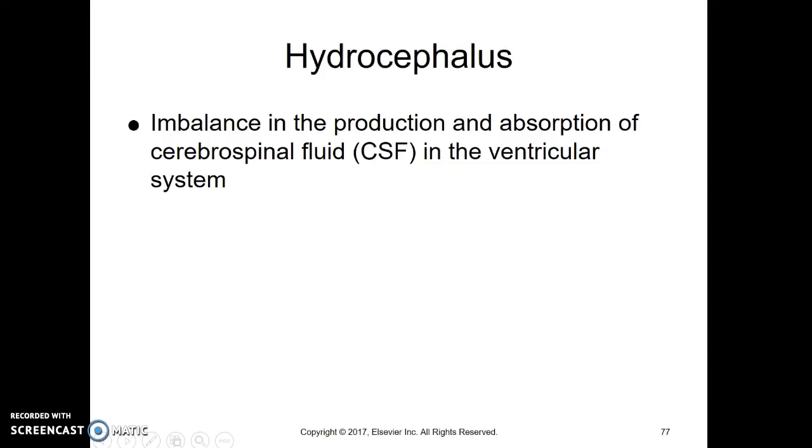This is Keperson, Cerebral Dysfunction, Part 6: Hydrocephalus.